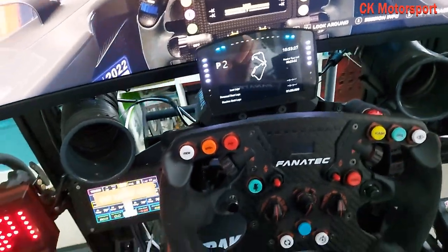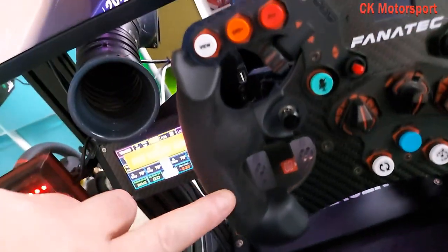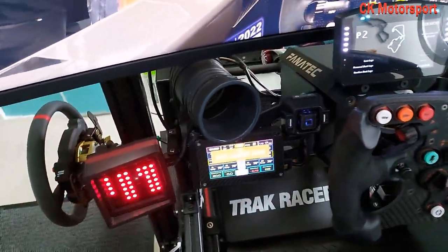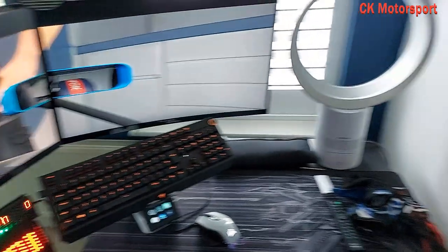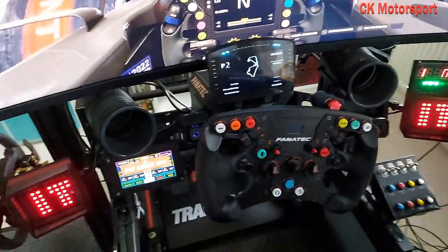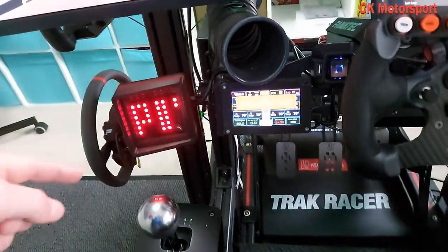I'm still running this wheel which has probably now got well over 200 hours on it, and it's just starting to wear slightly. I do wear gloves but with 200 hours you can expect that. I'm going to buy some new grips - pineapple grips. I've also changed the way the sound system works - I have a Sony 5.1 surround sound system now and it does sound amazing. I've still got the headset for VR, which I don't tend to use as much as I thought I would.